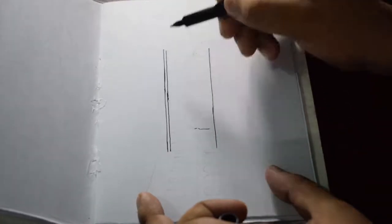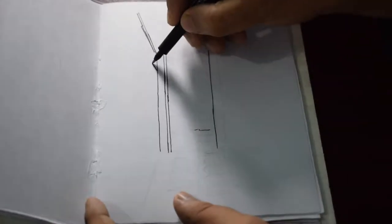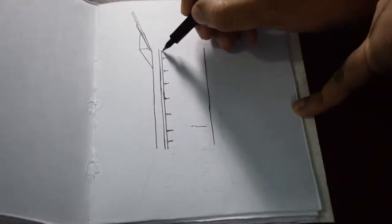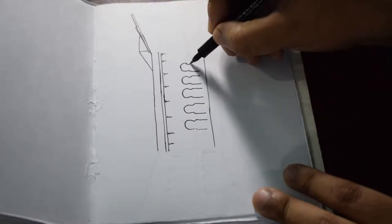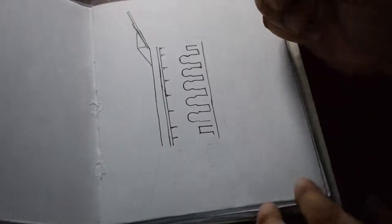Hey guys, welcome back. It's the 18th of October. Today I'm sketching something a bit different — it is the Shobha Bazaar Rajbari. The Shobha Bazaar Rajbari is one of the grandest Bengali style houses ever built. It was built by the royal family of Shobha Bazaar in Kolkata and the grandeur is only palpable to the eye.